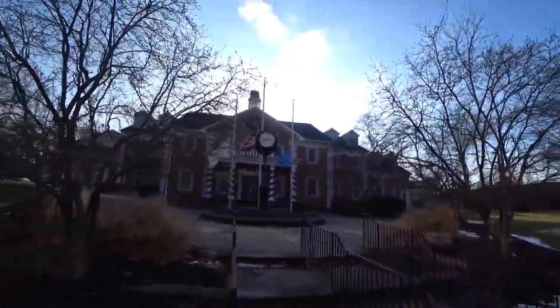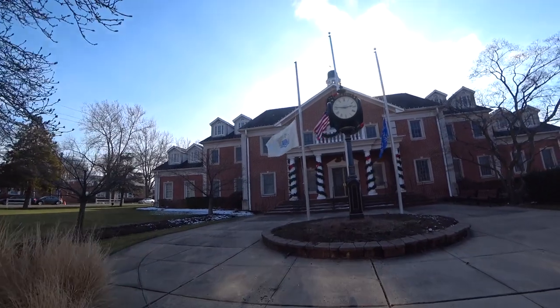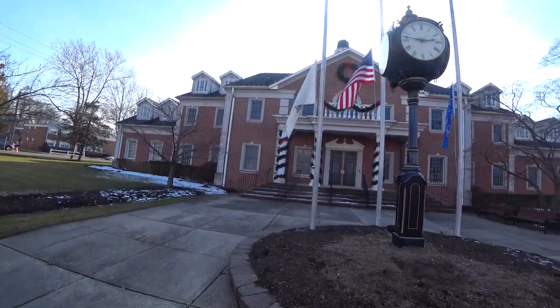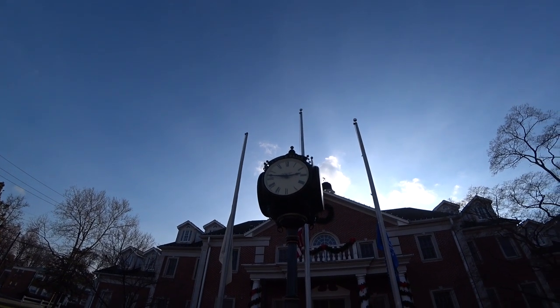Here we have the Little Falls Municipal Building. You can see the clock. It's a pretty nice building — pretty elaborate. It says 'Little Falls' at the top. Quite interesting.